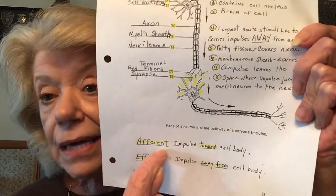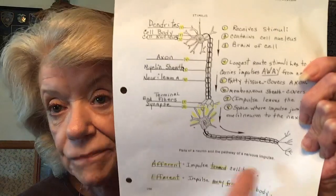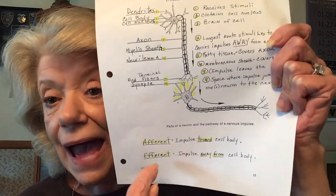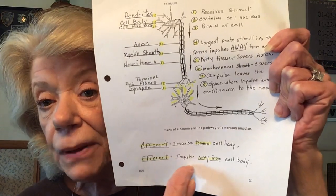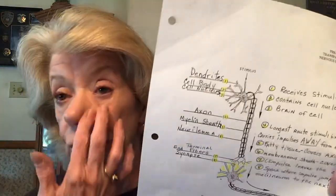Afferent nerves carry the impulse toward the cell body. Efferent nerves carry impulse away from the cell body. We have sensory nerves which allow you to feel, and then we have motor nerves — for example, to lift my hand I would send an impulse to my brain, and the motor nerves would come down from my brain to my hand to let me do it.